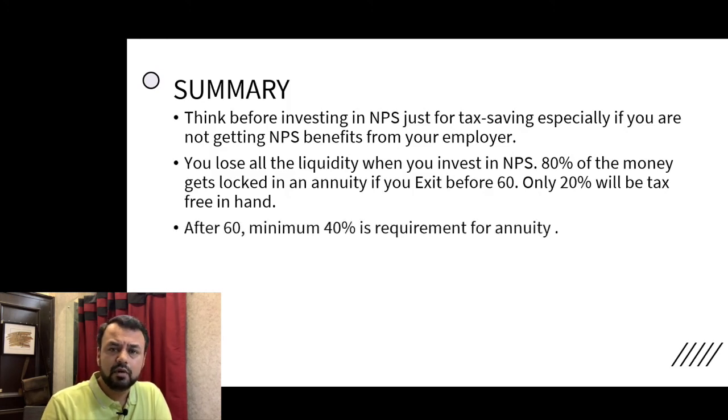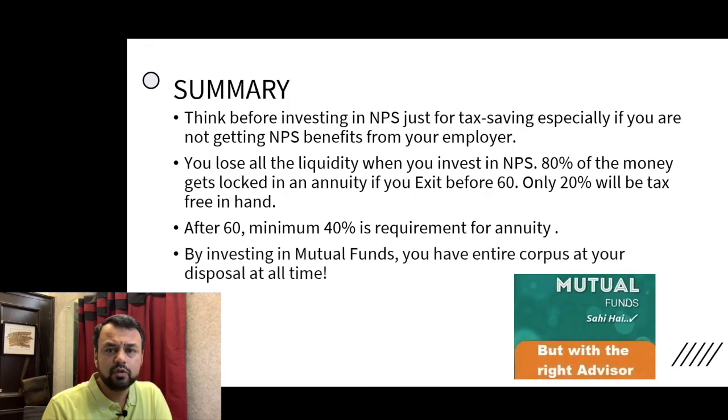After age 60, the 40% amount that we have seen before has to be mandatorily put into an annuity. You can put more than 40% into annuity — that is your choice. Lastly, if you invest in mutual funds instead, your whole corpus will be at your disposal, giving you full liquidity. And the returns — we assumed 10% for NPS — but think about this: NPS invests in equity, plus government bonds, plus corporate bonds, so equity returns over a period of 15 years will most probably meet or exceed this 10%. So mutual funds can be a better alternative if you are thinking purely about returns and not just tax savings.